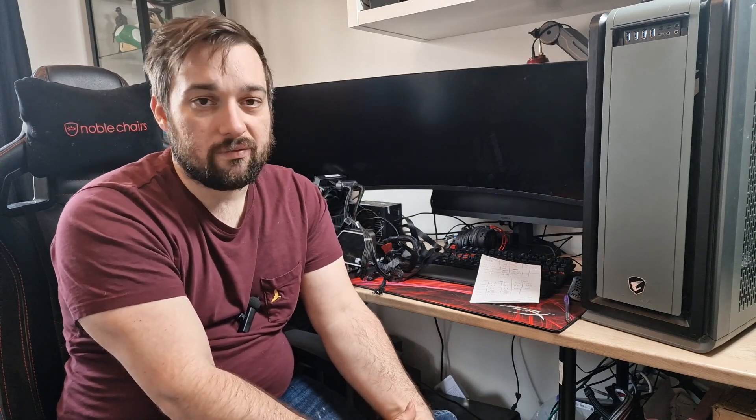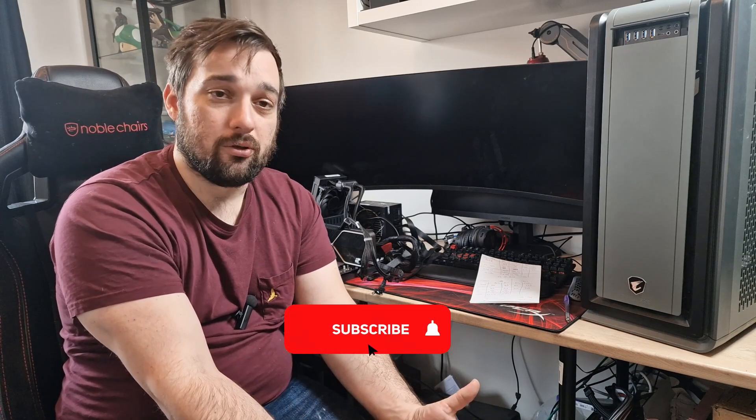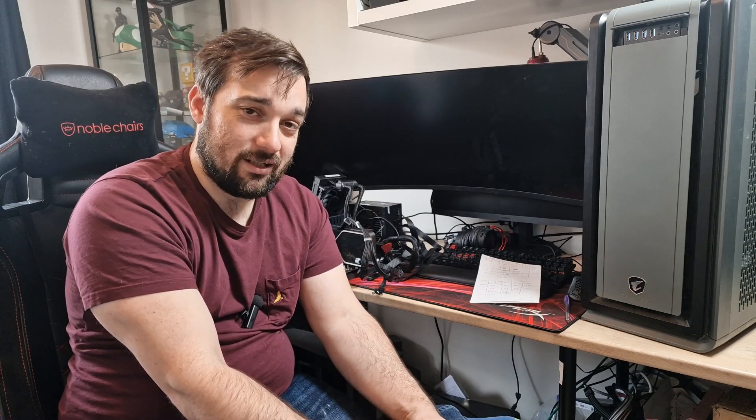That's it guys. I wanted to do this video because I did a similar one before and it proved quite popular, so I thought I'd do a new one on the 1700X after I managed to acquire one recently and picked up a board off eBay cheap. Thanks for watching — please like and subscribe if you haven't already, dislike if you didn't enjoy it, and leave any comments below. I'll see you soon.